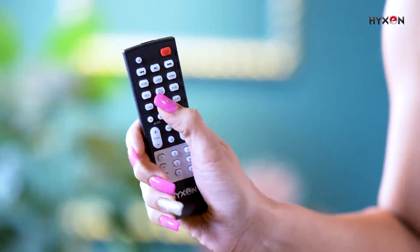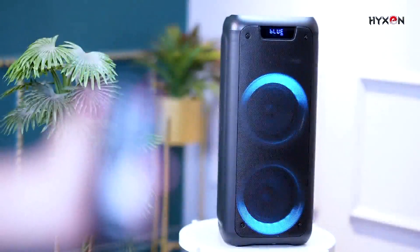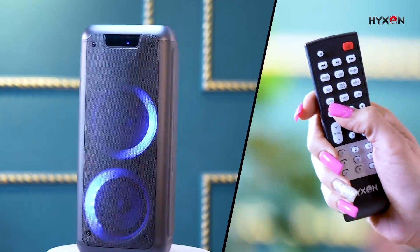With the help of the remote that comes with this incredible speaker, you can also control all the features by just one touch.